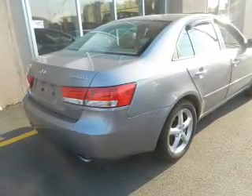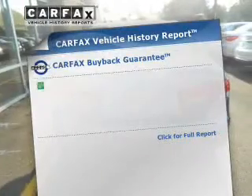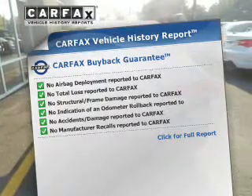Heated seats are a desirable comfort feature. Let the outside in with a power sunroof. Know the history on this ride and greatly reduce your buying risk with the included Carfax Vehicle History Report.